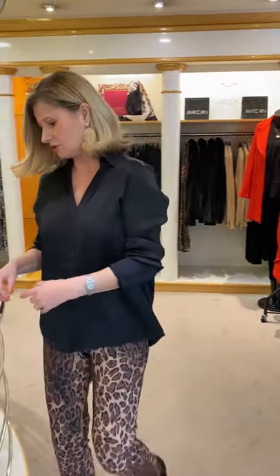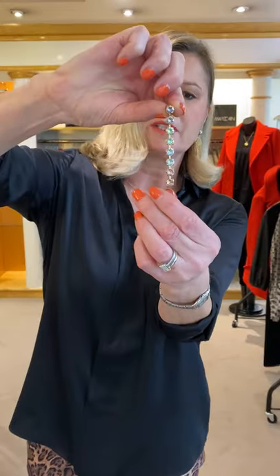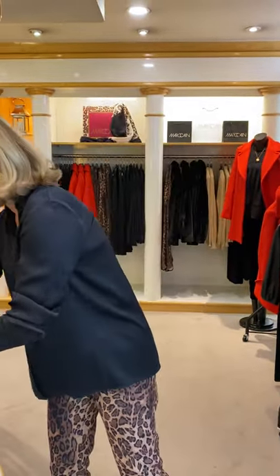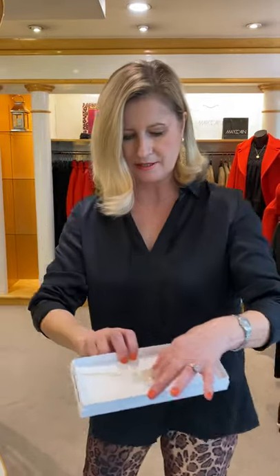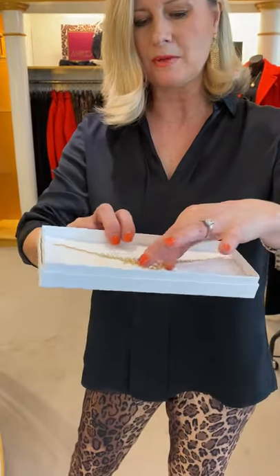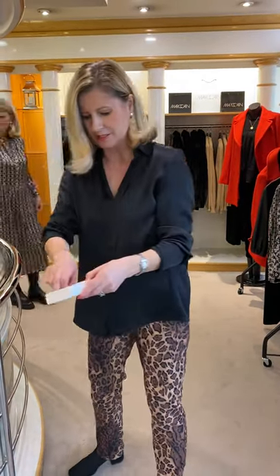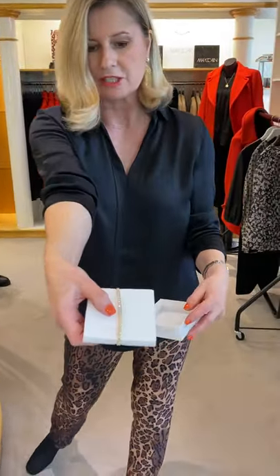Susanna's worn that with the Chelsea Marc Cain boot as well. Going back to my gorgeous earrings — we have these too, with lovely stones. You can buy these online. And then we've got necklaces — gorgeous necklaces, really well made. And then there's a lovely little tennis bracelet too, which is really pretty.